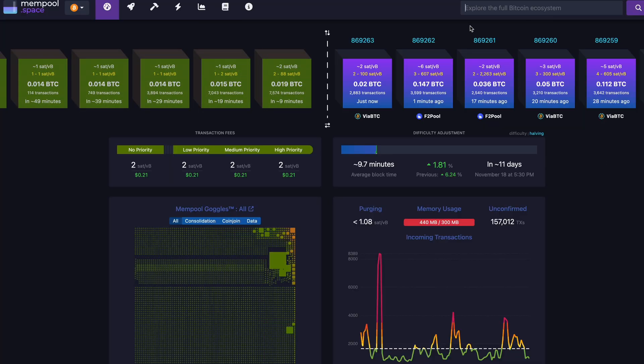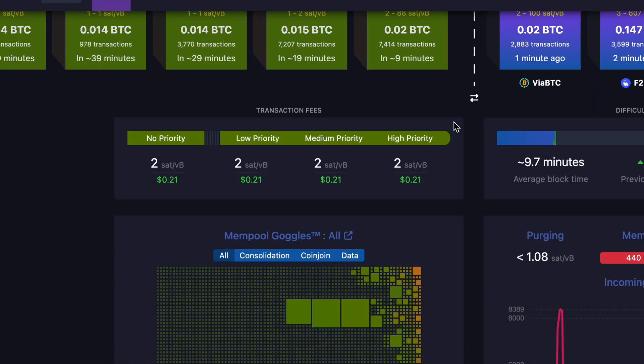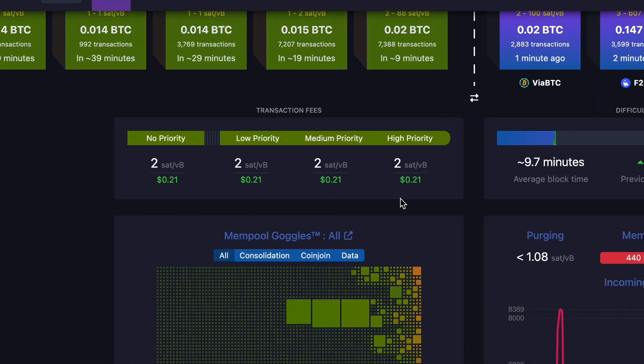For the first step, let's get an overview of what the mempool.space website is all about. Once you've opened the website, you do see all of the established blocks and upcoming blocks at the top. You can see the number of blocks mined in the past, each with its own block time, which miner mined them, and on the left-hand side, how long until the next blocks are mined and what the fee rate for those blocks will be.